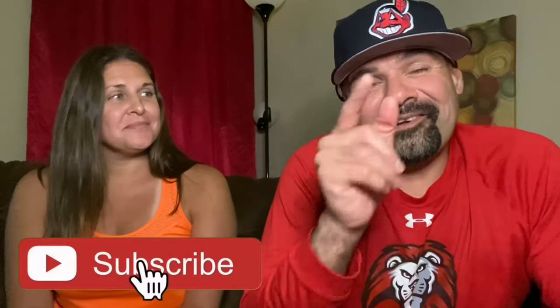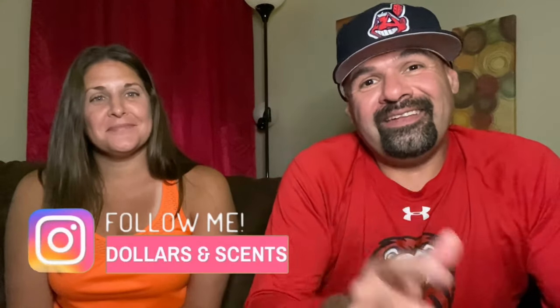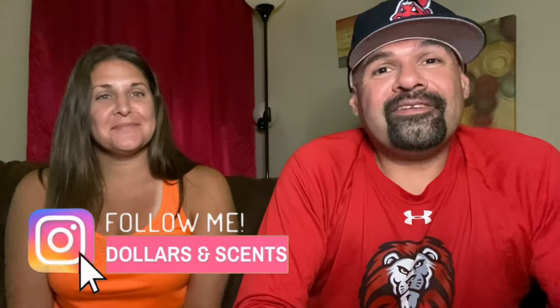He thanks Christy for joining the video and mentions that Parfums de Marly also has women's fragrances she can try. He asks viewers to like, subscribe, and turn on notifications for future first impressions and fragrance content, and to follow him on Instagram at Dollars and Cents for fragrance photos and contest winners. Until next time, take care!